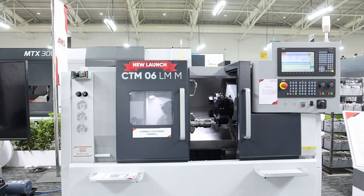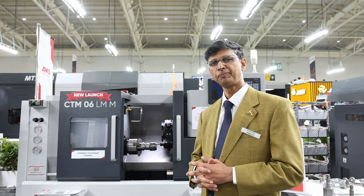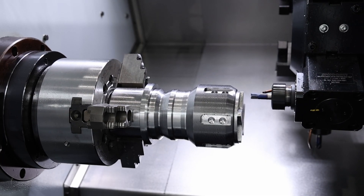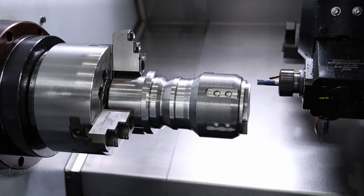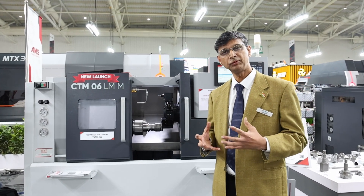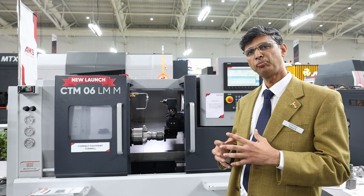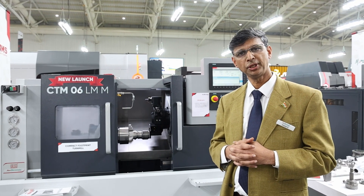Now we are at the machine called the Compact Turn Mill. As the name indicates, the turn mill can do turning and milling operations in the same machine. It is very compact, and the machine construction features an integral spindle with a maximum speed of 6000 RPM. It provides very high productivity and is mainly meant for aerospace and medical parts manufacturing.